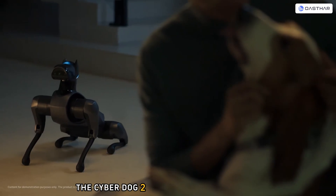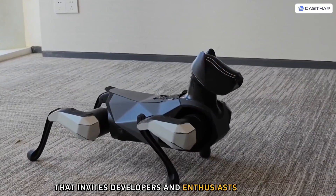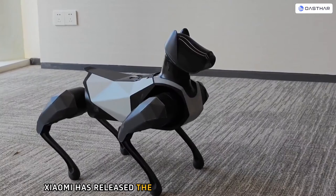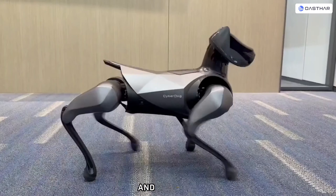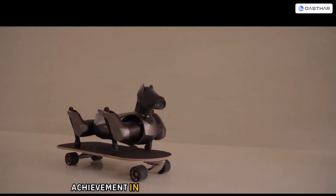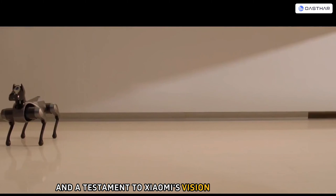The CyberDog 2 is also an open platform that invites developers and enthusiasts to create apps and customize it to their liking. Xiaomi has released the SDK and API for the CyberDog 2 and has also launched a community for sharing ideas and feedback. It is a remarkable achievement in the field of robotics and AI, and a testament to Xiaomi's vision and innovation.